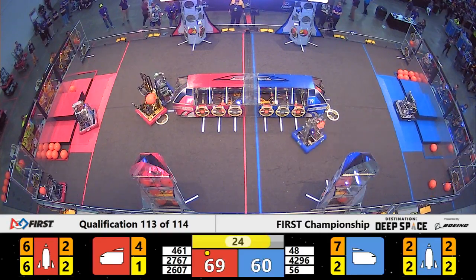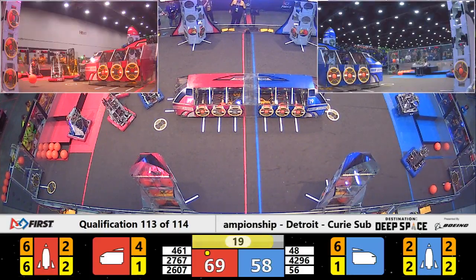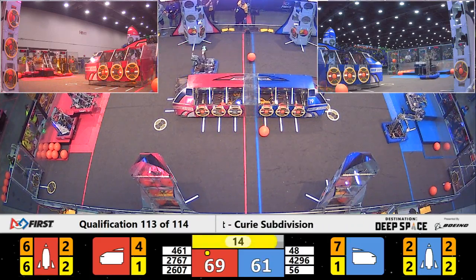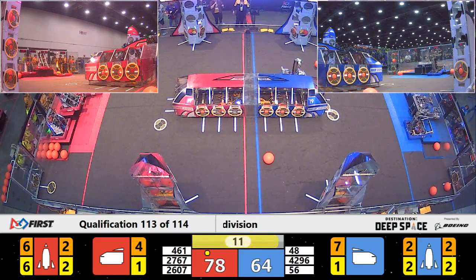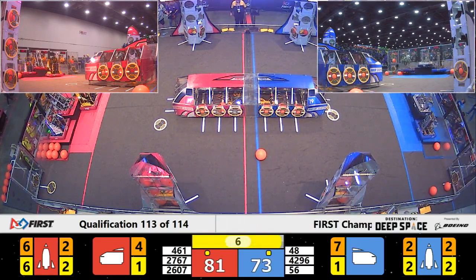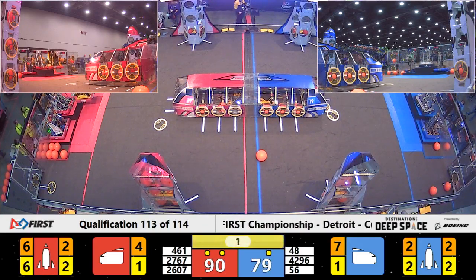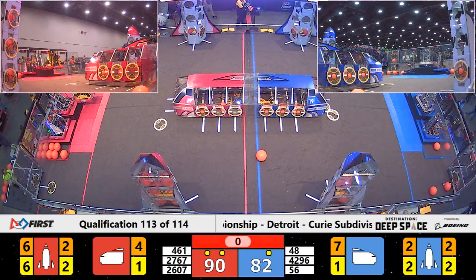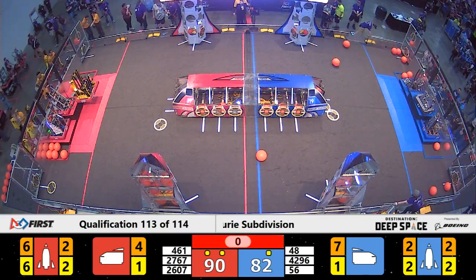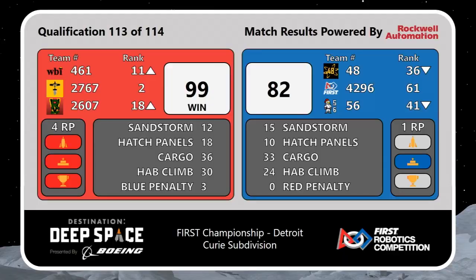Red Alliance has a rocket done with 25 seconds remaining. 56 Roby is lining up for a level three climb — looking very tippy, but they appear more secure now than they were a few seconds ago, almost complete with their level three climb. Team Elite is lining up for a level two. 2607 is up on level three. Strikeforce is able to complete a double level three climb for Red — that's going to be huge, both in terms of points and showing off what these teams are capable of right before Alliance selections tomorrow morning.